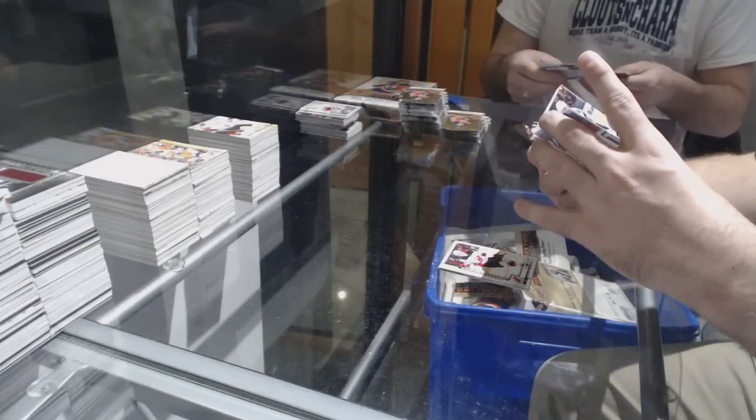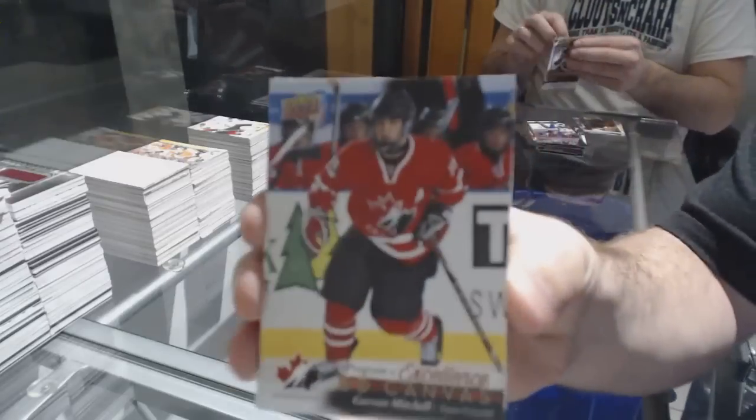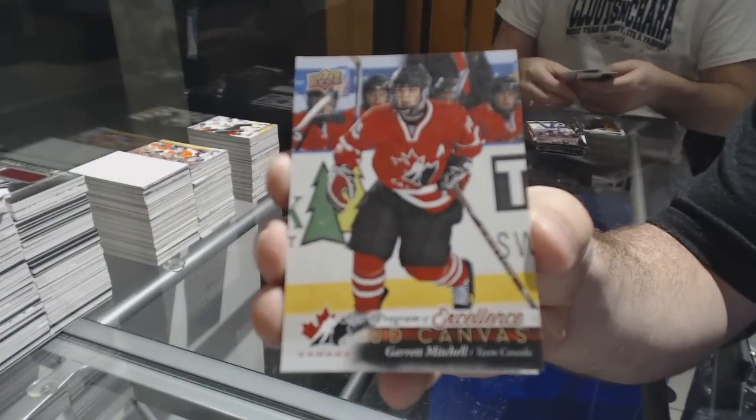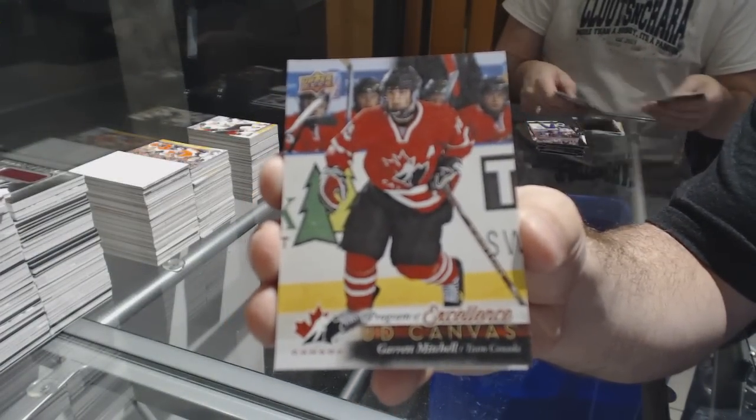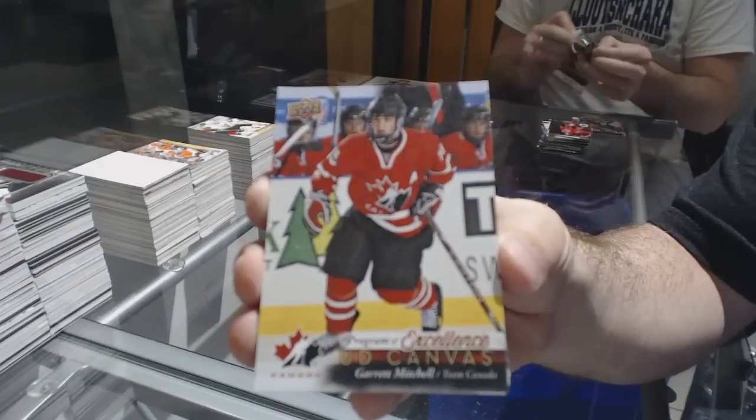Who needs help with the team on this one? I don't even know which player this guy plays for. Garrett Mitchell — can anyone direct me on what team Garrett Mitchell is for? Program of Excellence, Garrett Mitchell.